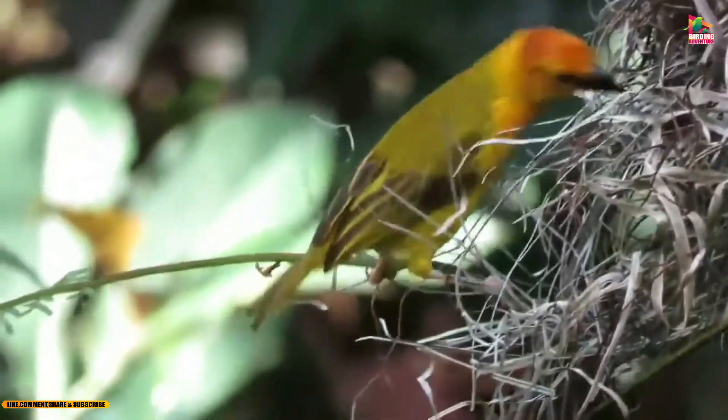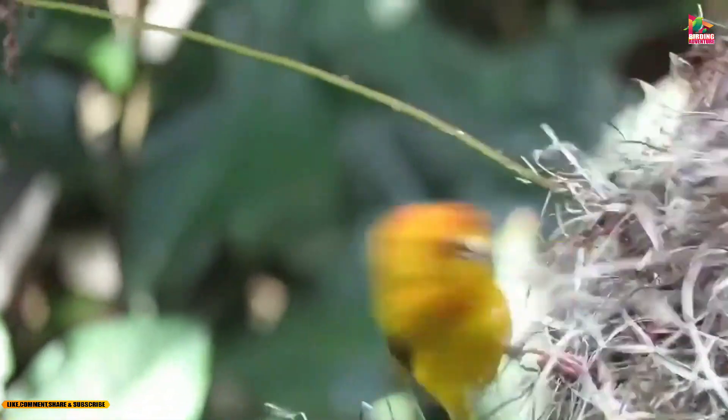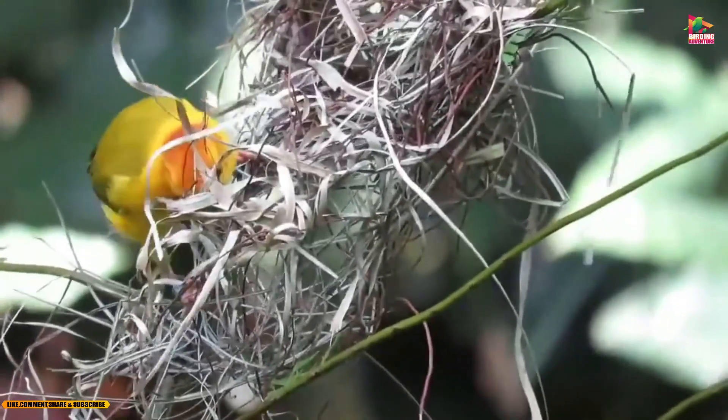The Tavita weaver is not currently considered to be a threatened species, although habitat loss and fragmentation could pose a threat in the future. It is listed as a species of least concern by the International Union for Conservation of Nature.